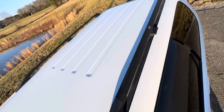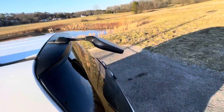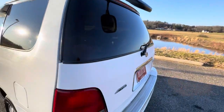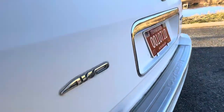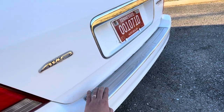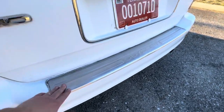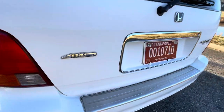The roof is solid — no clear coat fade, nothing like that. The back is also in very good shape. This one has the stainless bumper protector so you can set stuff on it, and it's the actual Honda Odyssey one. This is an all-wheel drive model, as you can see.